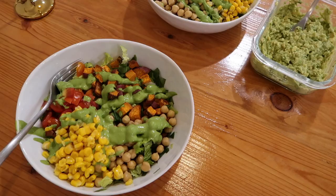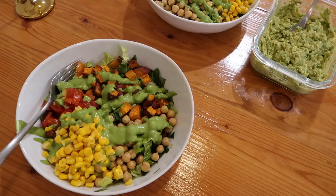This is what we're eating tonight. I made cilantro lime bowls and did chickpeas instead of black beans because that's what we had in the fridge. I made some guac on the side and we're just going to add it to our bowls and eat it with chips.